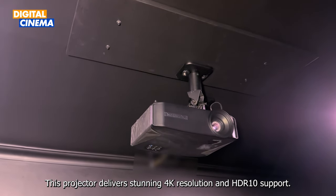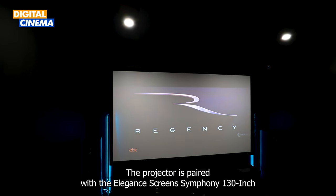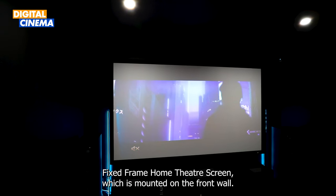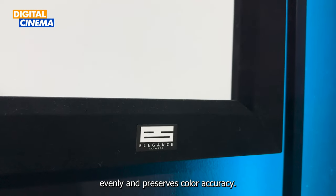This projector delivers stunning 4K resolution and HDR10 support. The projector is paired with the Elegant Screens Symphony 130-inch fixed frame home theatre screen, which is mounted on the front wall. The screen has a matte white surface that reflects light evenly and preserves colour accuracy.